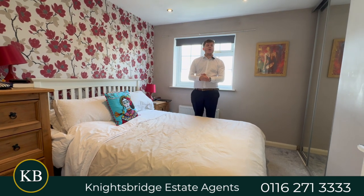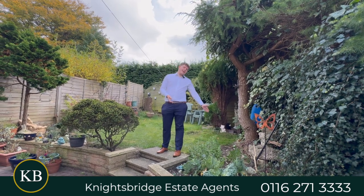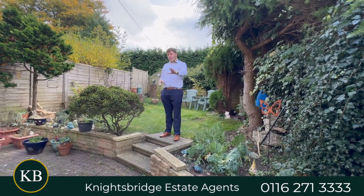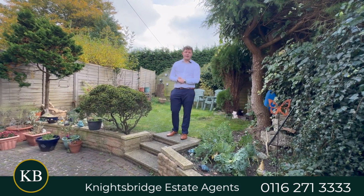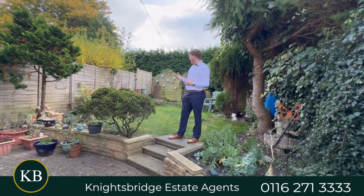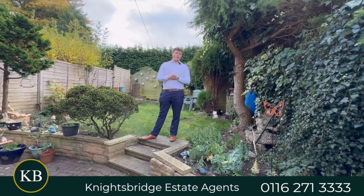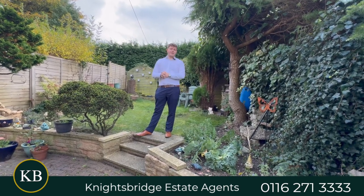To finish it off, there's a nice private and beautiful garden. There is a side gate access leading back down to the front, next to the allocated parking spaces. In the garden you've got a patio area where you can put dining furniture. Up the stairs is the grass area — it's nice and private. There's a storage shed on the side too. It's a lovely private garden to finish off what is a beautiful house. If you're looking to be in Oadby and this is the kind of property you're looking for, give us a call on the number below.